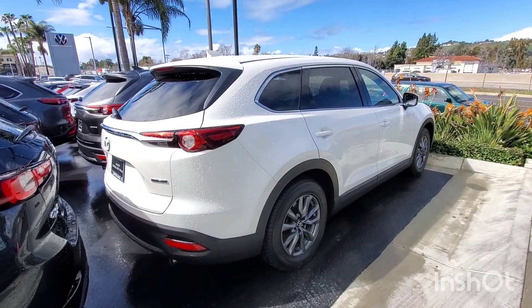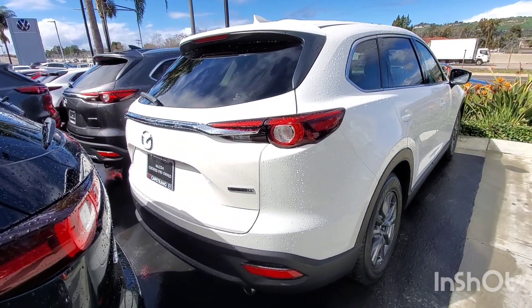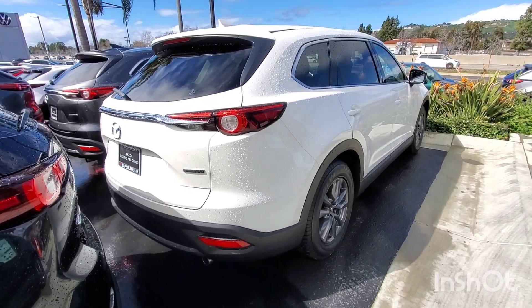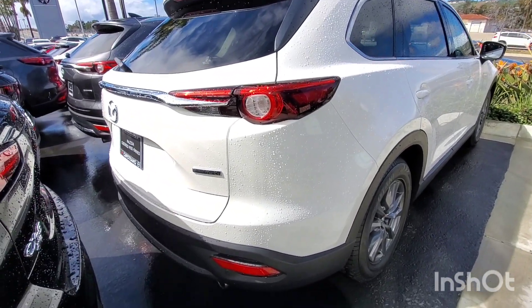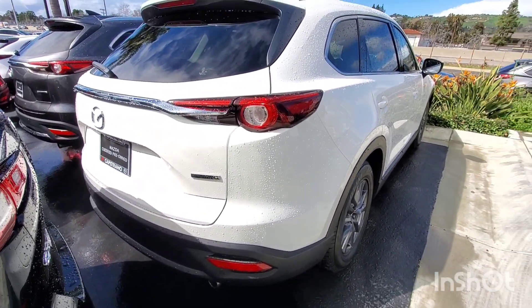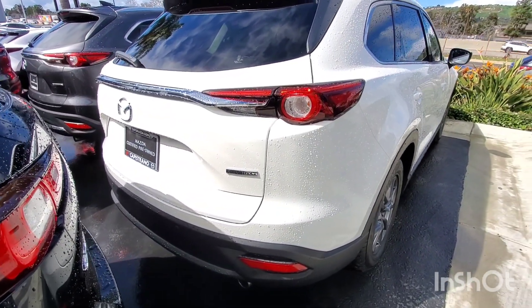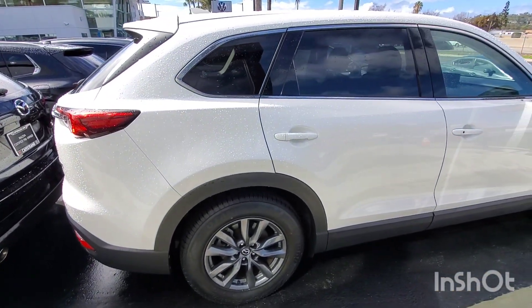Hello again, Armin. This is Jerry here at Capturona Mazda. This is that 2020 Snowflake White Pearl CX-9 Touring. So let's take a quick little look around this one. I'm using a wide-angle lens here so that we can get more visibility of the vehicle in this tight space. But the overall condition of this one is pretty sharp.